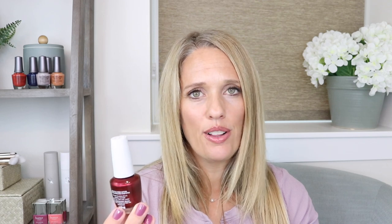A lot of the ones I compared it to have more of a raspberry finish, but this one is more of a wine. I compared it to I'm Not Really a Waitress — that one's close; A Little Guilt Under the Kilt; and Sending You Holiday Hugs — they all have different color tones. I really love that this one has a wine-raspberry quality. I can't wait to wear it at Christmas time.